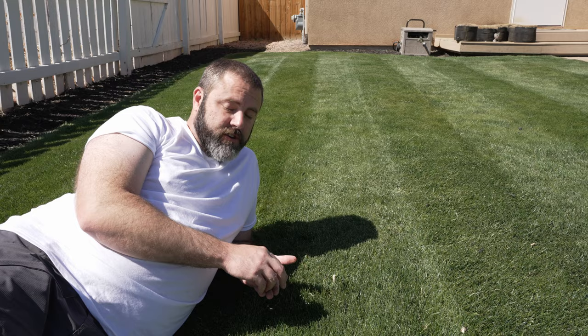Hey everybody, welcome back to another Next Level Lawn Care video. So today I want to talk to you about mushrooms in your lawn. Are they good? Are they bad? I'm going to let you know.